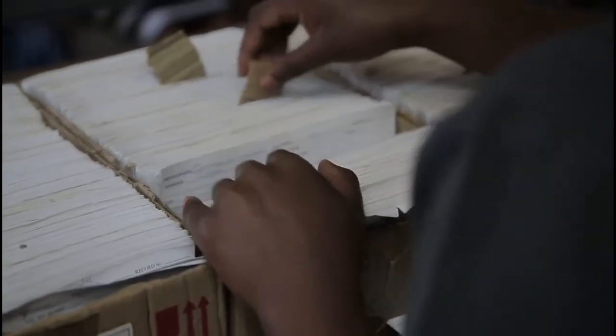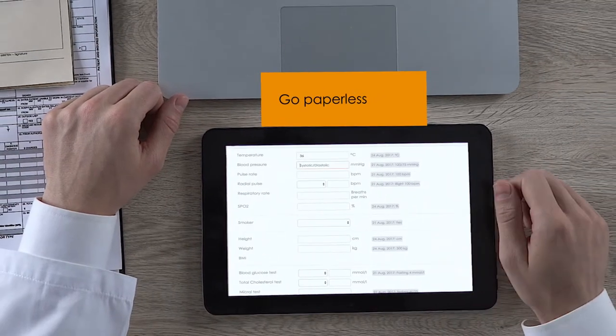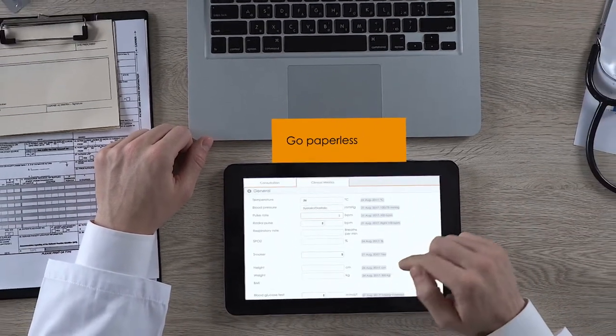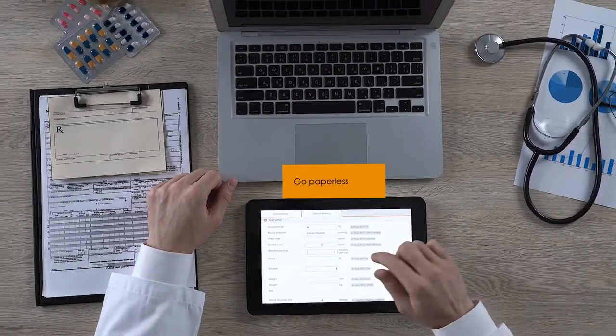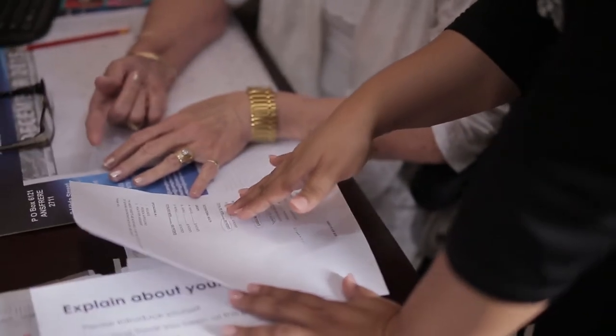We know the world is moving to a paperless environment, but it can seem like a mammoth task for a practice to go paperless. With My MPS's doctor app, you can make a gradual transition to prepare your practice for the future.